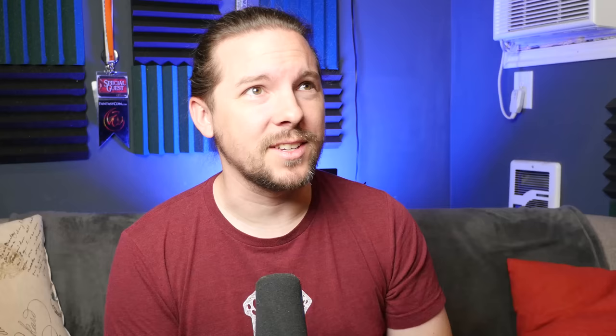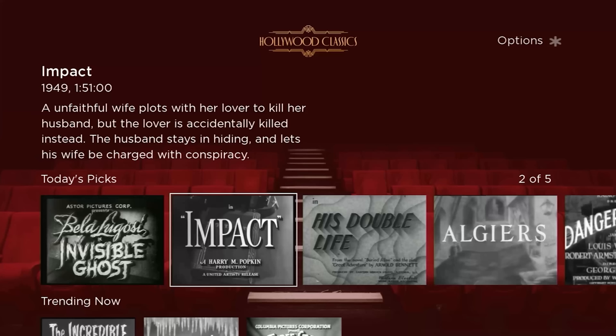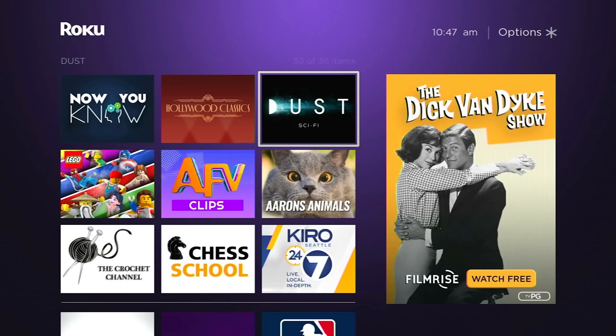Hollywood Classics is exactly what it sounds like. These are old movies, old films that have hit the public domain, so anybody can access them now, and here they are all gathered in one location. There are a lot of apps along these lines — I've highlighted one or two before — but I do like this one. It gives you some pretty good titles.